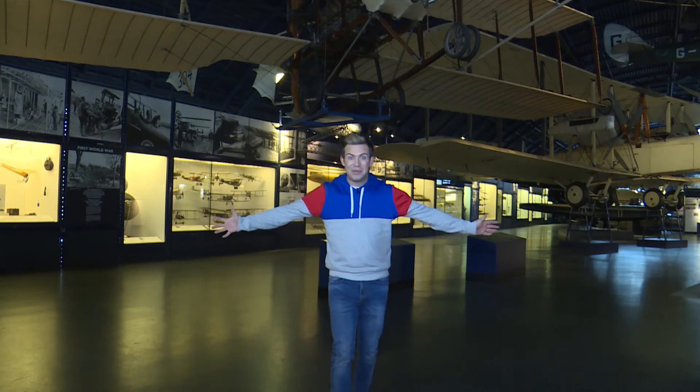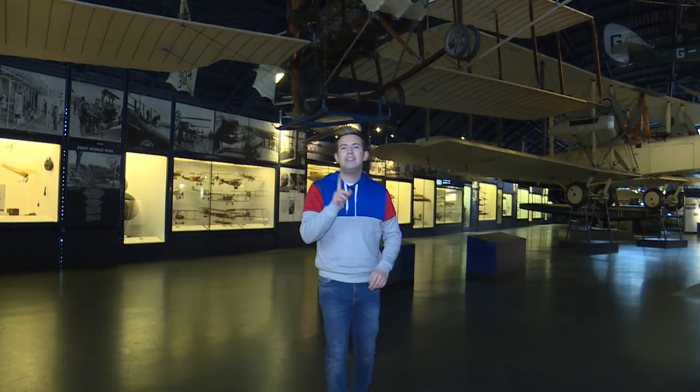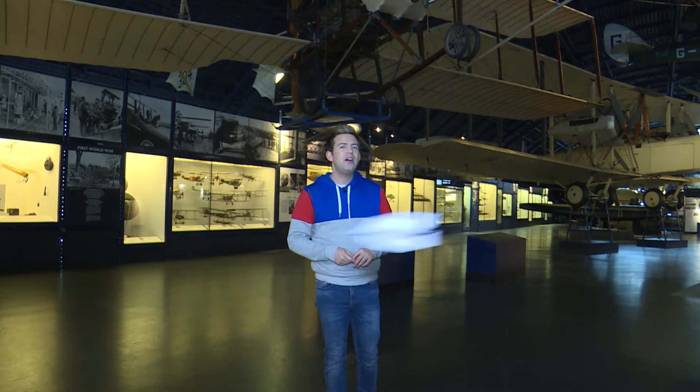Hi milkshakers! It's Science Week and I'm here at the Science Museum today. I'm hoping to learn how things fly.